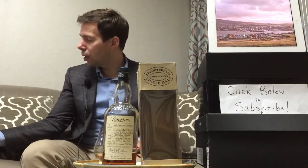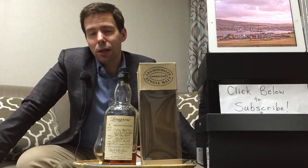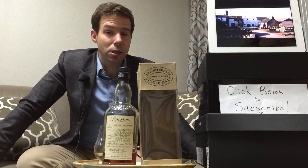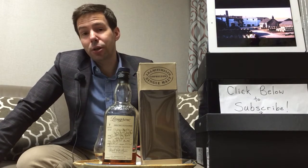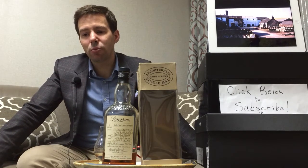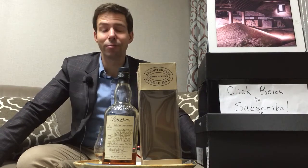I found this here in Seoul at the Namdaemun Market. If you are in Seoul and looking for a place to find fine whiskies, I've mentioned the Malt Shop many times, and also the Namdaemun Market — there are a few other places where single malts are available.